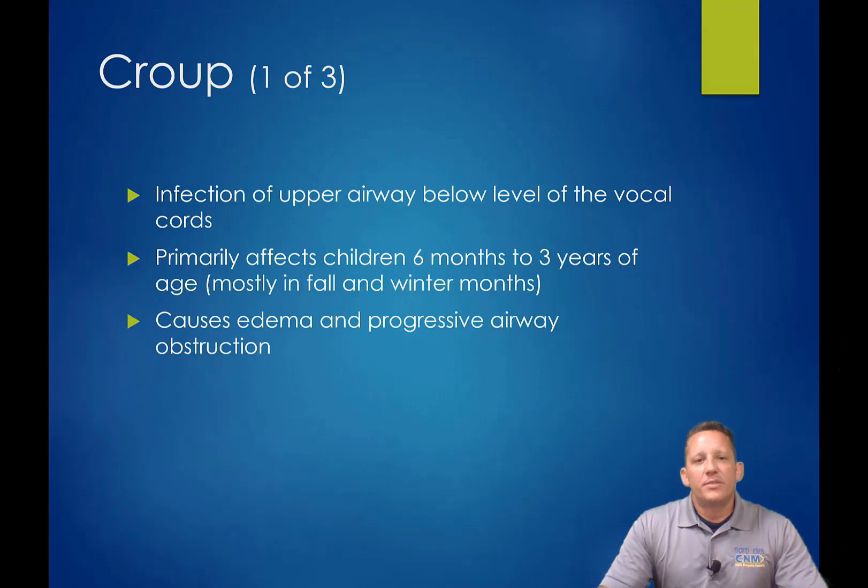Now we're going to talk about respiratory disease processes that cause obstructions. The first is croup, an infection of the upper airway below the level of the vocal cords. With the inflammation from the infection, we're actually losing the diameter of the lumen in the trachea and main bronchi. We can get swelling in the neck and soft tissues of the throat. The edema is what causes the progressive airway obstruction, and this is really something we want to jump on and get them to the appropriate facility because we don't have the ability to treat it very well.